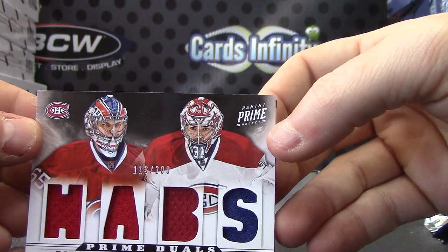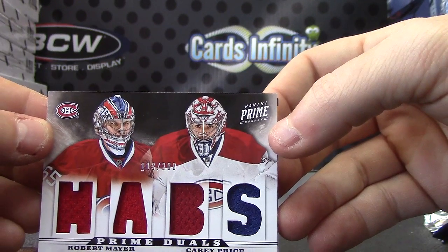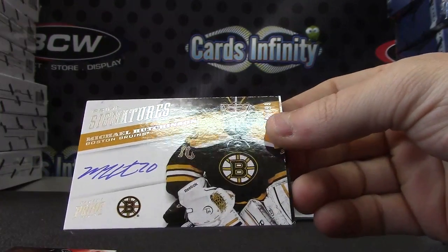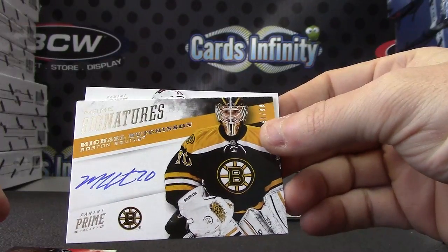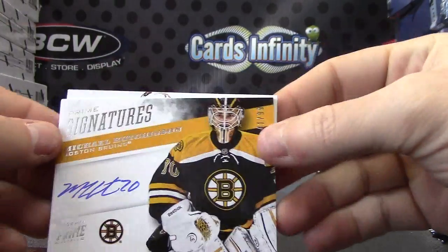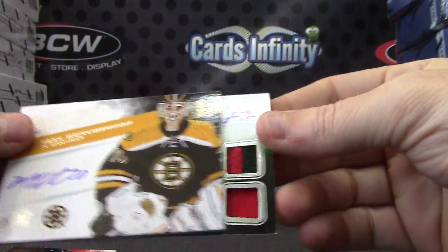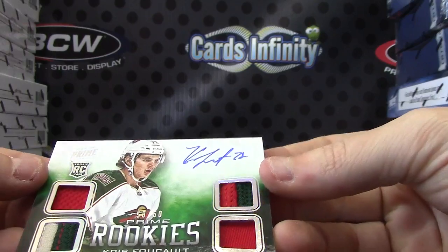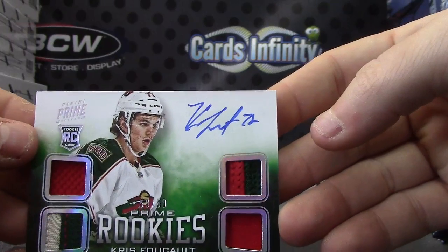Then we have Robert Mayer and Carey Price. And then Michael Hutchison prime signature. It's not a jumbo patch, it's just a patch rookie. It is a patch, but just the rookie version. Not the jumbo patch, anyway - numbered 50 of 50, Chris Foucault.